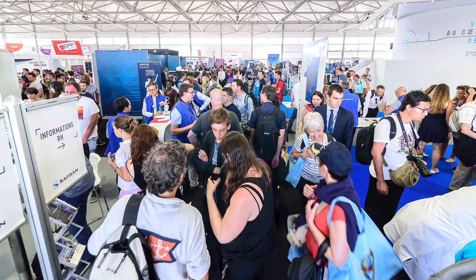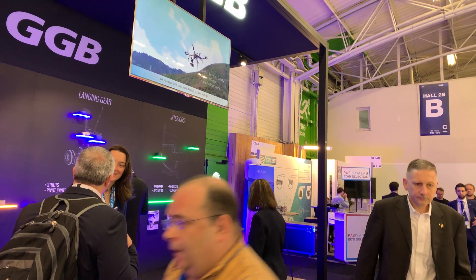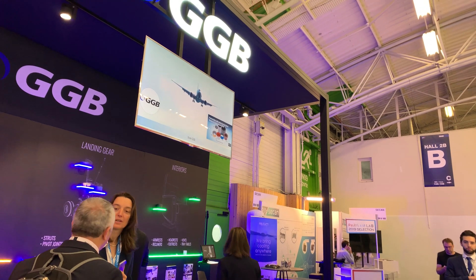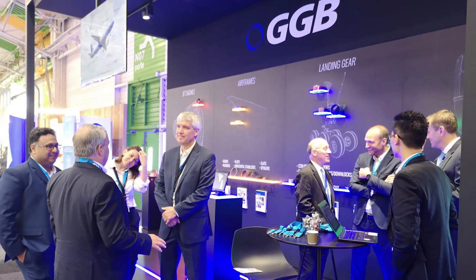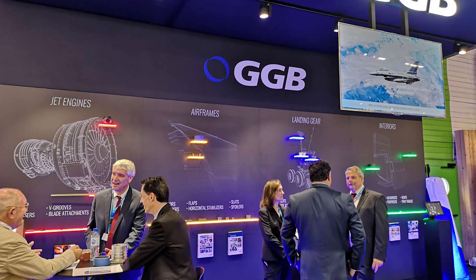We just attended the Paris Air Show, where we found it to be one of the best shows we've attended over the past many years. The volume of people was the best I've ever seen. The booth itself was very eye-catching. We brought in people that may not have known GGB or been interested in tribological properties, but they stopped in and saw all the different things we can do, all the different components we can be a part of. That brought a lot of interest and customers we weren't really expecting.